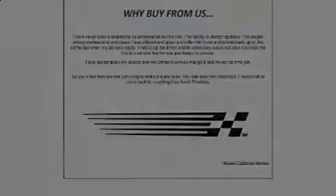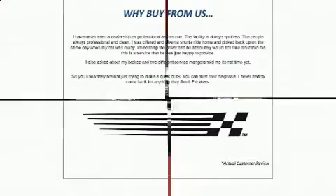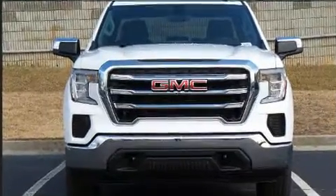Outstanding design defines the 2021 GMC Sierra 1500. It features four-wheel drive capabilities, a durable automatic transmission, and a powerful eight-cylinder engine.